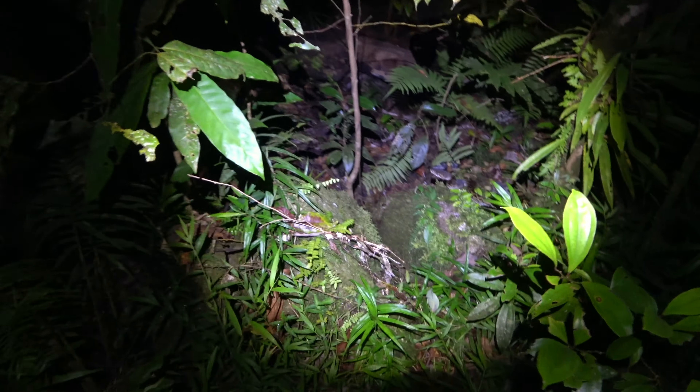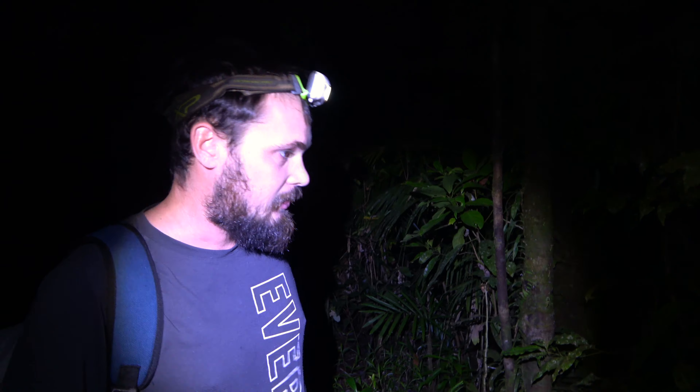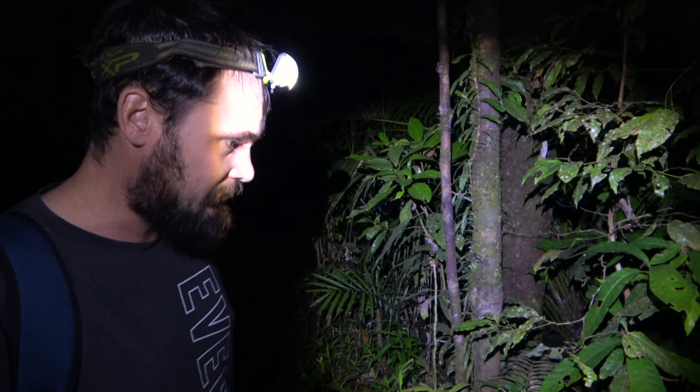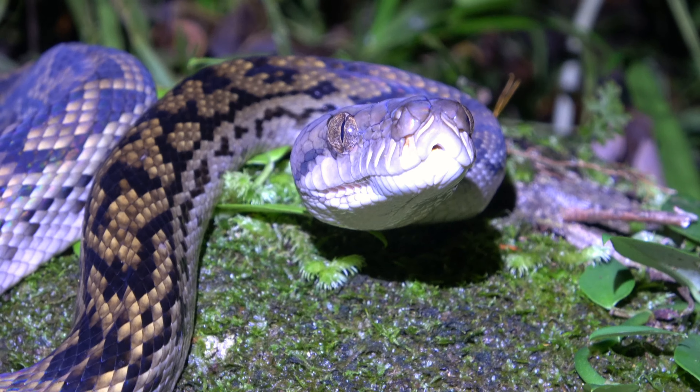We've got a mist frog! But someone won't move for us. I'm more excited we can actually hear endangered mist frogs — a target species of our quest to film rare frogs. But we've got a scrub python in the way so I can't get down. I'll have to find another way.